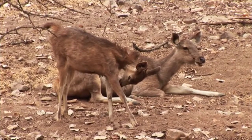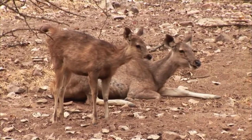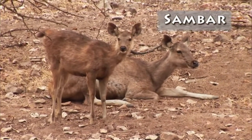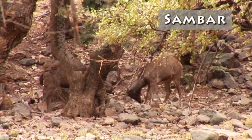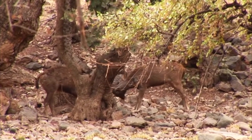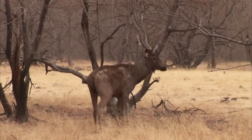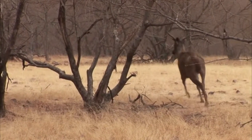One of those other species that gains from protecting the tiger is also one of the tiger's favorite prey: the sambar. Sambar are the largest member of the deer family in India, about the same size as the North American elk. Sambar are striking, especially the males with their impressive antlers. These deer tend to travel in small family groups.